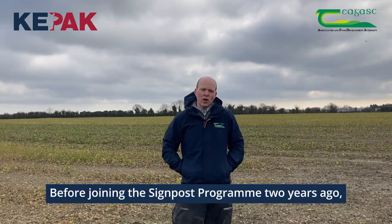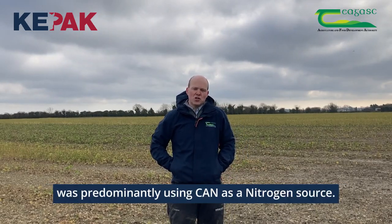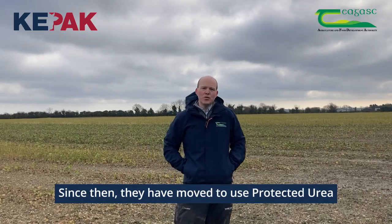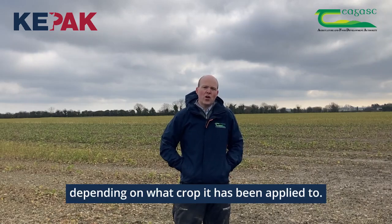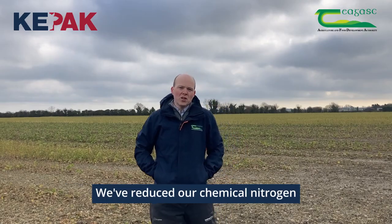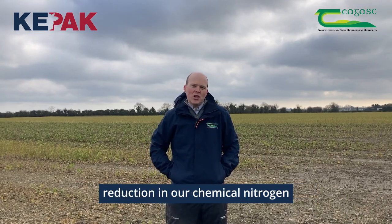Before joining the Signpost program two years ago, Keypack farm here was predominantly using CAN as a nitrogen source. Since then they have moved to use protected urea, and this protected urea sometimes may include sulfur depending on what crop it has been applied to. We've reduced our chemical nitrogen by 50 kilos per hectare, leading to an overall reduction in our chemical nitrogen here on the farm.